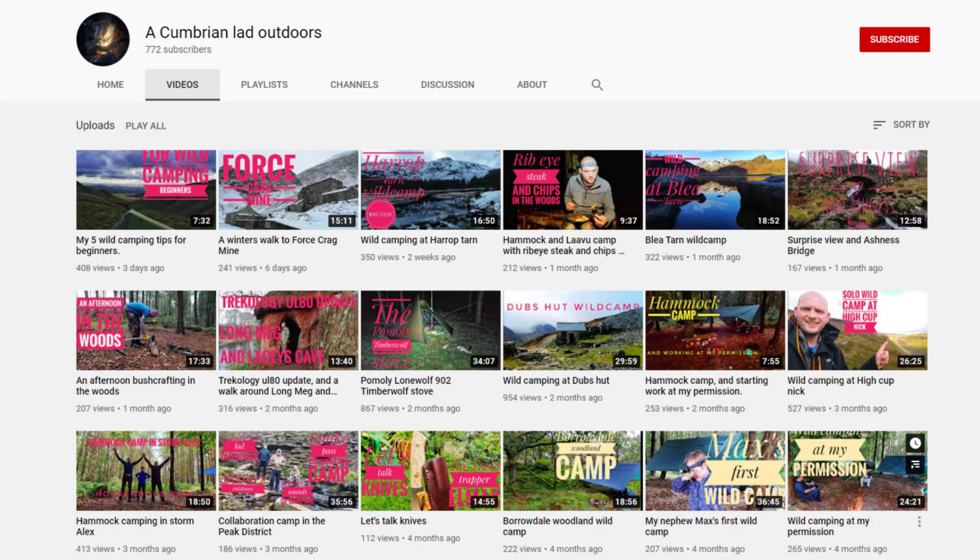Ladies and gents, a very good morning to you. I'm out on another hike today but I'm not going to bore you with the hike. Today I want to talk to you about my top five wild camping tips, especially for beginners. A quick shout out to a Cumbrian Lad Outdoors for tagging me to do this video — go and check out his channel, he's got plenty of videos on there for you to have a look through.